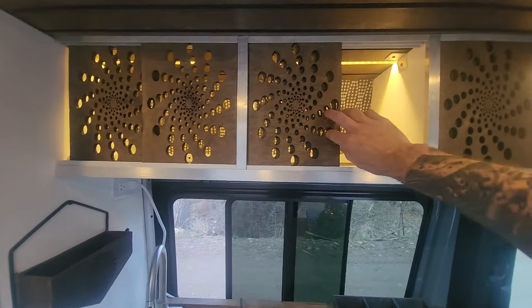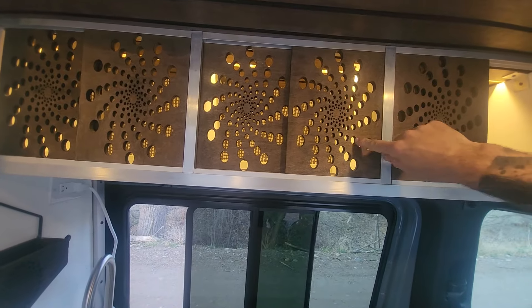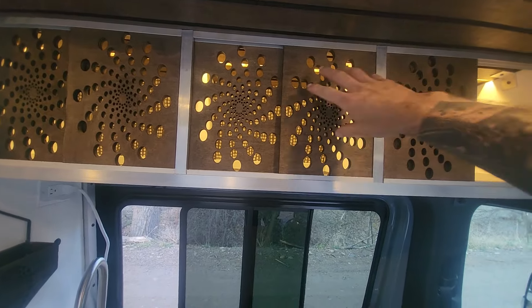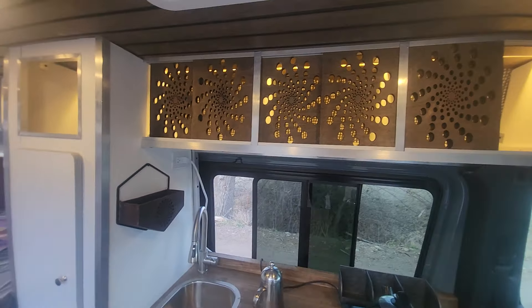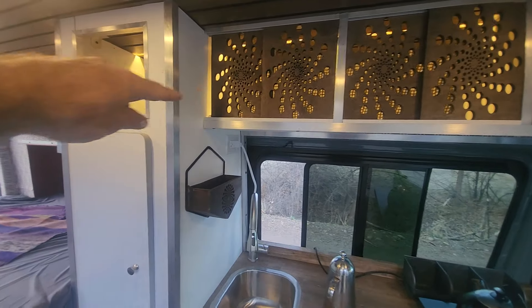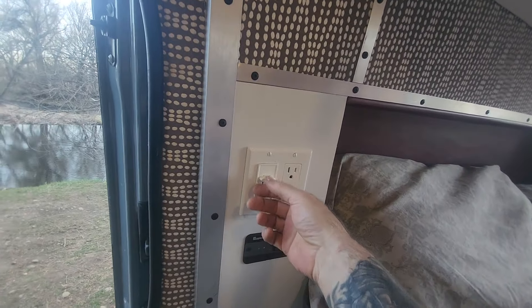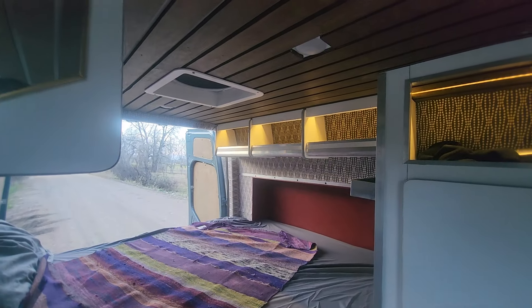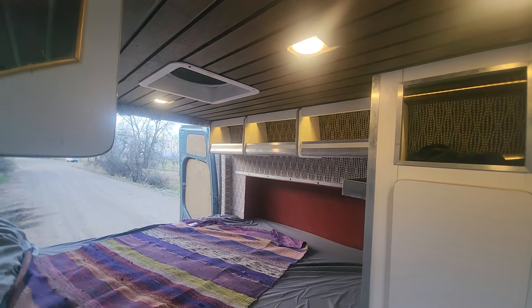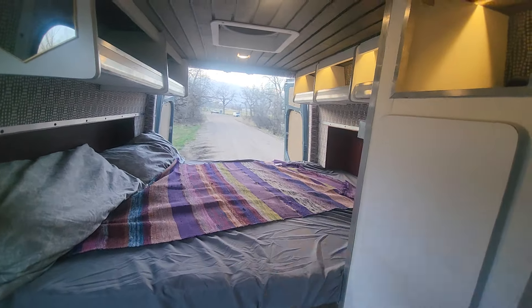We had some fun with the laser engraver — these overhead cabinet doors have fractal spiral designs carved into them, which allow the LED strip light inside to diffuse out through the pattern. There are two dimmer sliders: one for the puck lights and one for the LEDs, so you can set whatever ambiance you want.